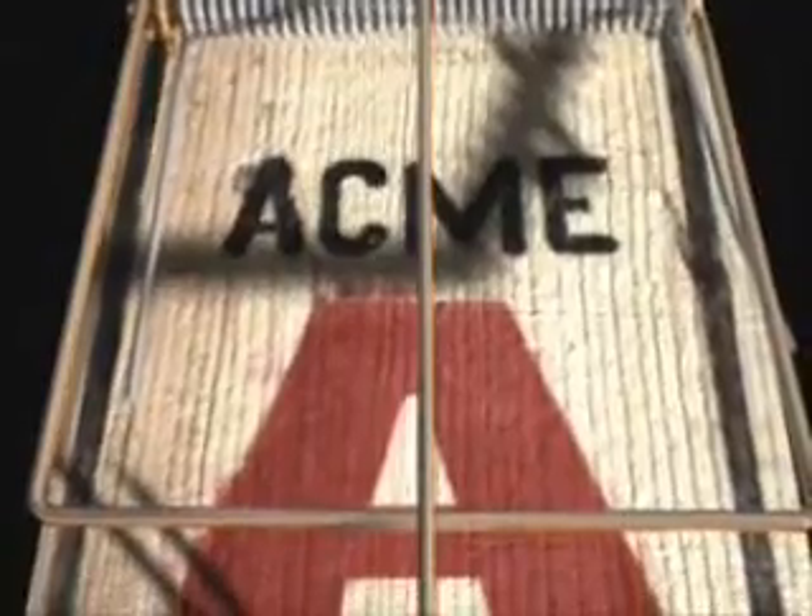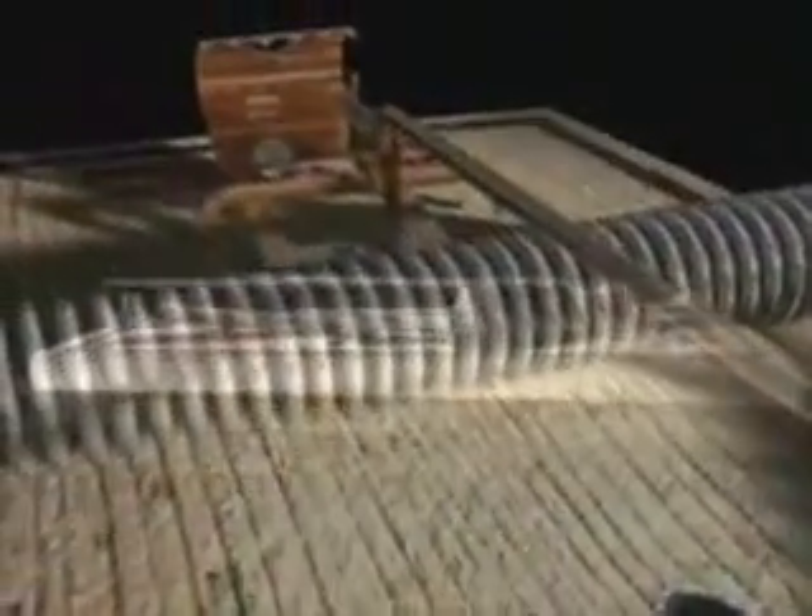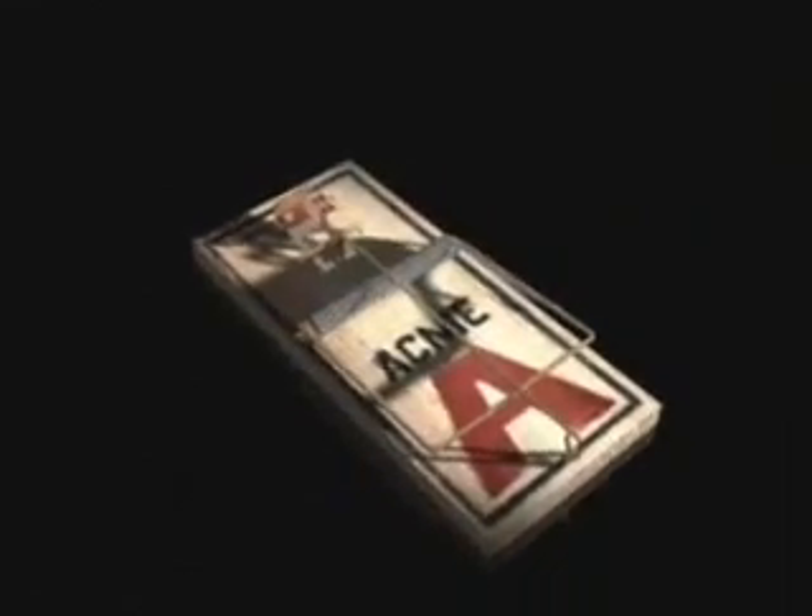The idea of irreducible complexity can be illustrated by a familiar non-biological machine: a mouse trap. The trap is composed of five basic pieces — a catch to hold the bait, a strong spring, a thin bent rod called the hammer, a holding bar to secure the hammer in place, and a platform upon which the entire system is mounted. If any one of these parts is missing or defective, the mechanism will not work. All components of this irreducibly complex system must be present simultaneously for the machine to perform its function — catching mice.